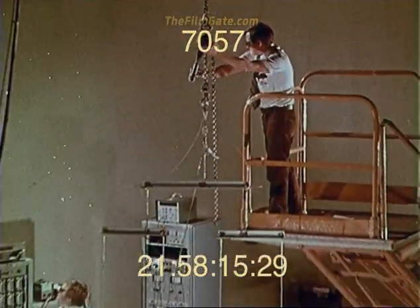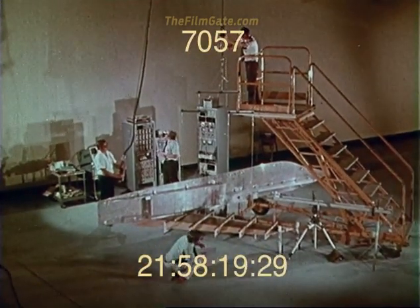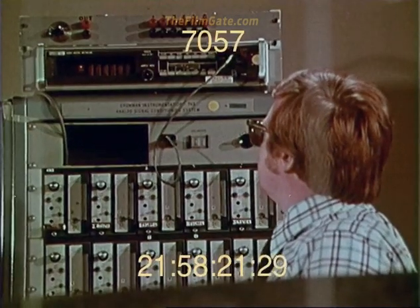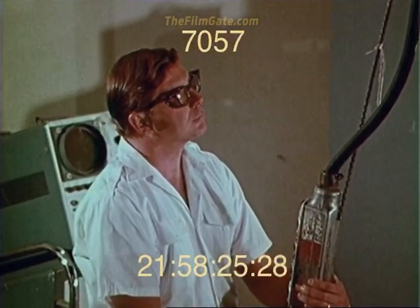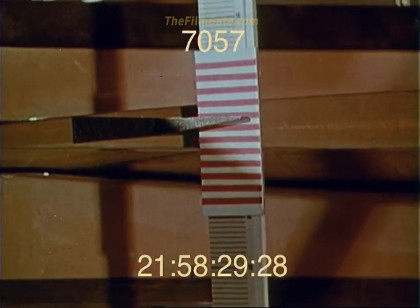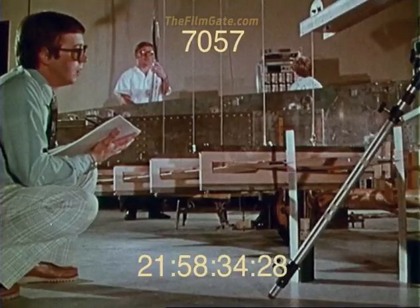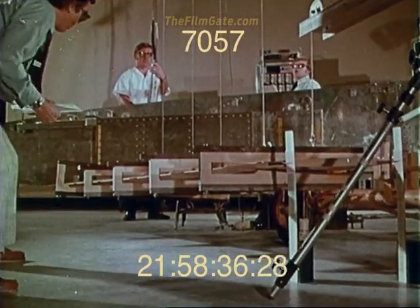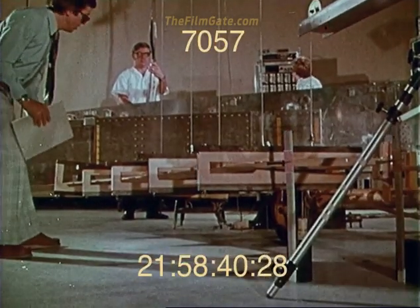For proof loading, location of the load fixtures was based on providing the most reasonable representation of the maximum calculated tunnel load distribution. A gradual buildup of loads to 1.2 times the calculated loads simulated the aircraft's limit load condition to 8 Gs. Tip displacements in the order of 8 inches at the wing tip compared very favorably with predicted data.